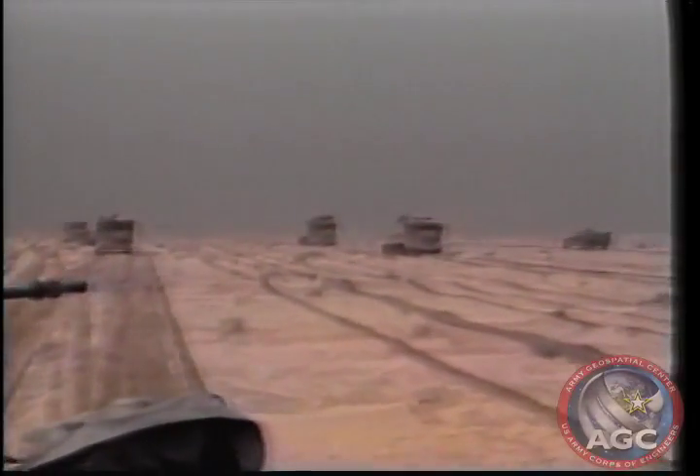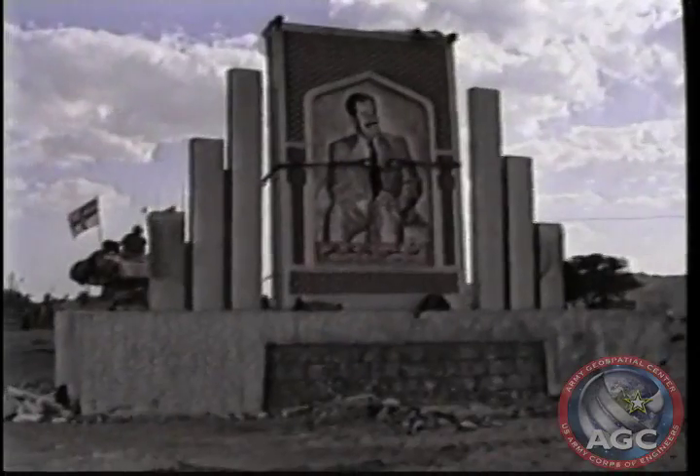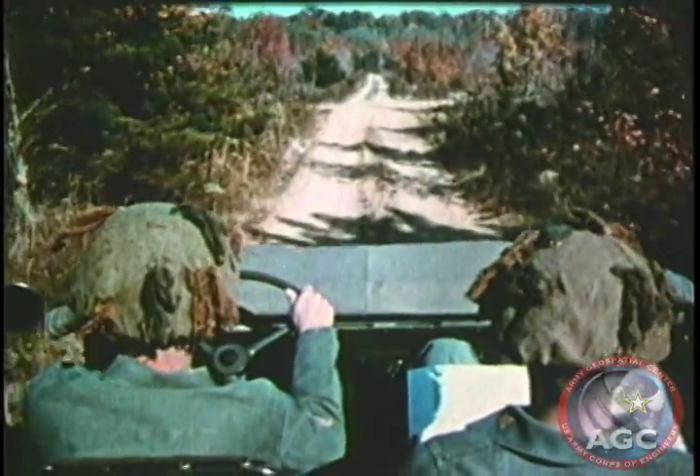Today's soldier requires an understanding of topography, terrain, and key tactical locations to successfully accomplish missions in an area of interest. An important part of gathering current topographic information involves soldiers performing reconnaissance missions.